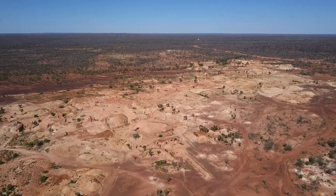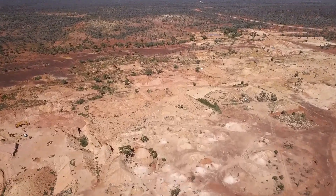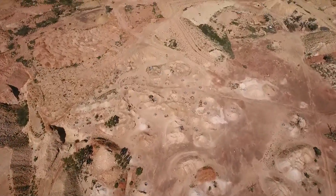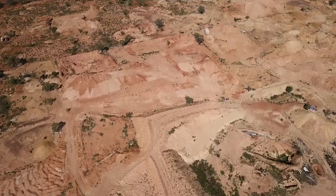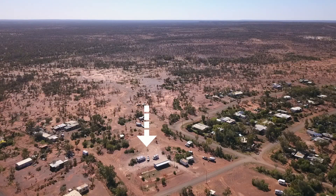Unlike Thargomindar, this town has established an RV camping area in the heart of the town, offering flushing toilets, hot showers, drinking water, and a dump point, all for just whatever you wish to donate. Well done.